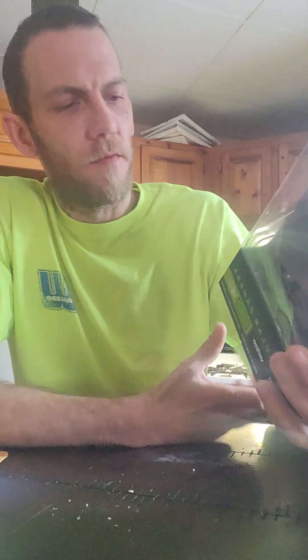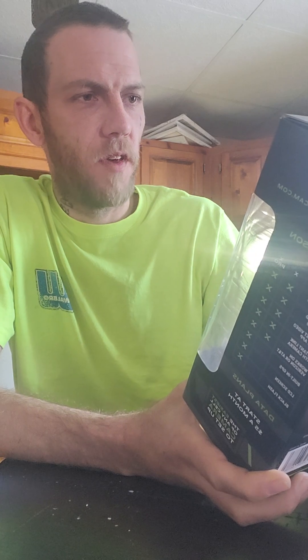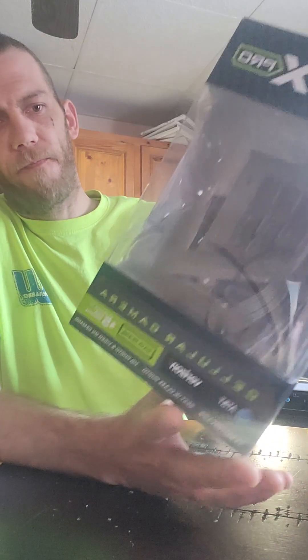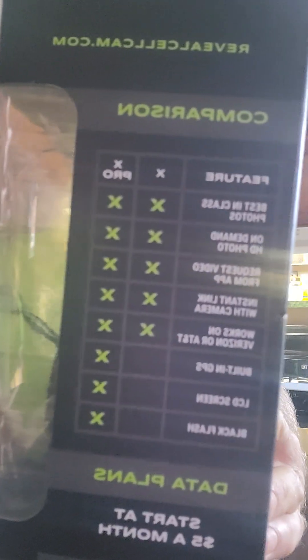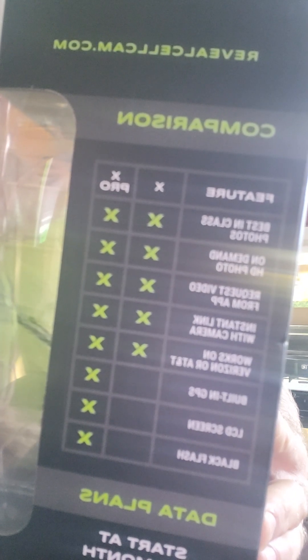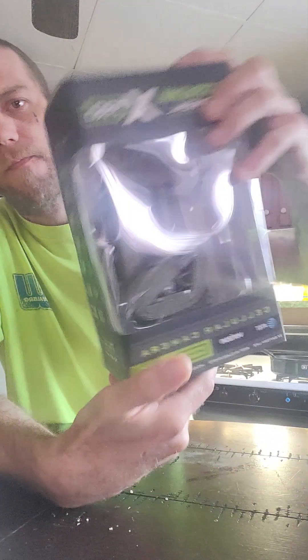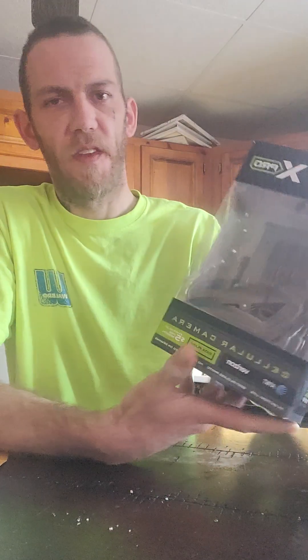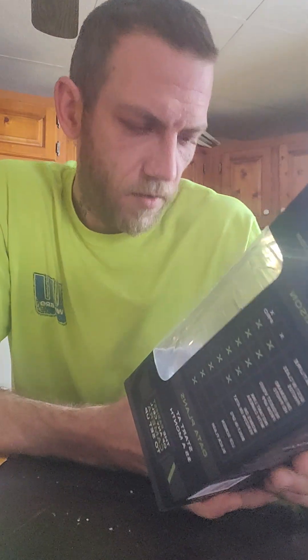Hello guys, gonna do another review of the Tacticam Reveal X Pro. There it is. There's all the specs. I've had these out for two months now.